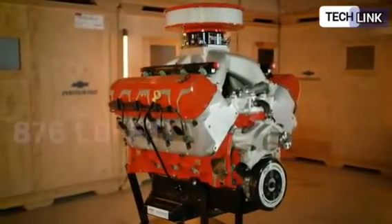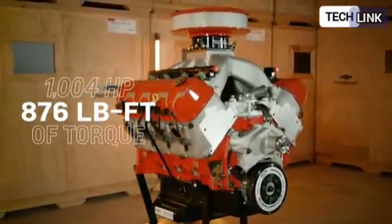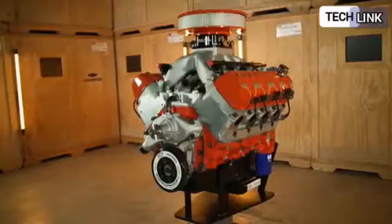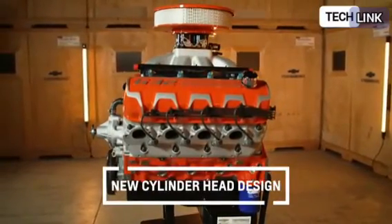This is the biggest, baddest crate engine from Chevy. Although the ZZ632 shares a mold with the ZZ572 crate engines used in the Chevrolet Performance COPO Camaro, the castings have been modified to handle the large 632 cubic inch displacement.